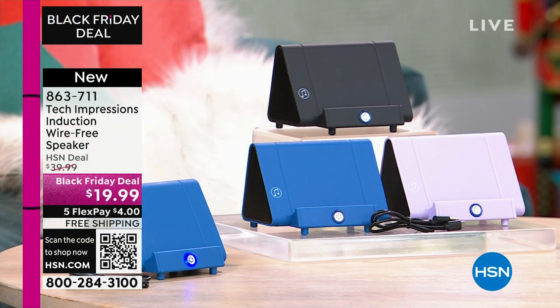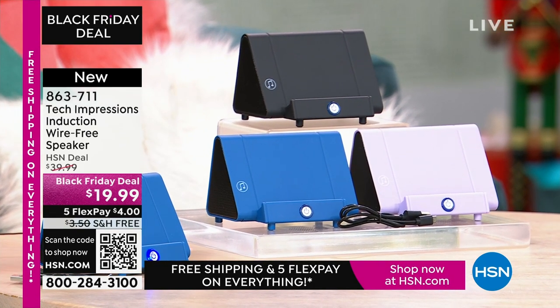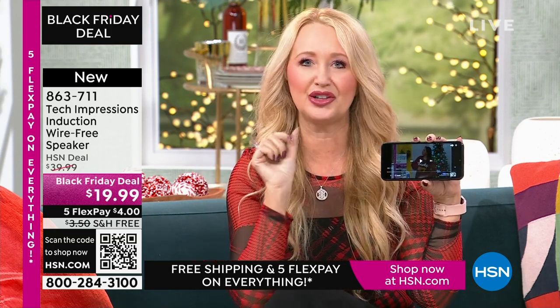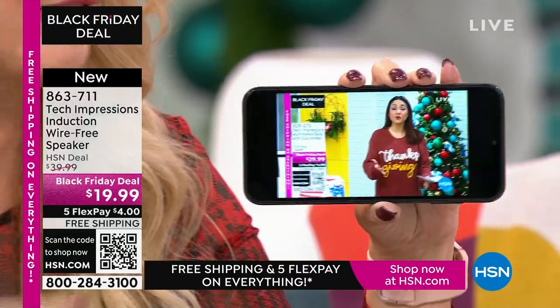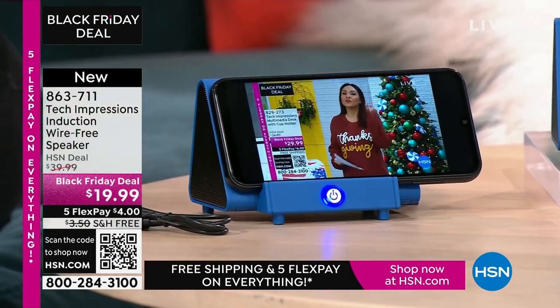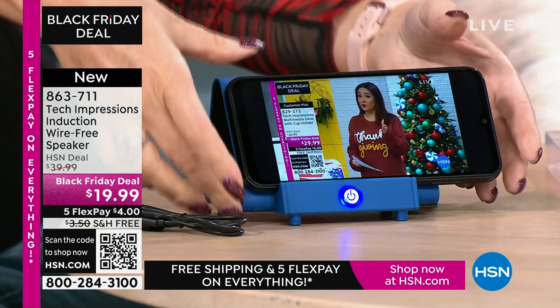This is going to work for every single person. We have three beautiful colors. How many times have you wanted to hear music and gone through that complicated Bluetooth pairing process that takes forever? There's no pairing process here, no cables, cords, or wires. Maybe you're watching a TV show and can't hear a thing on your phone. All you do is turn on your Tech Impressions speaker and drop your phone down on it. It's contact only — that's it.